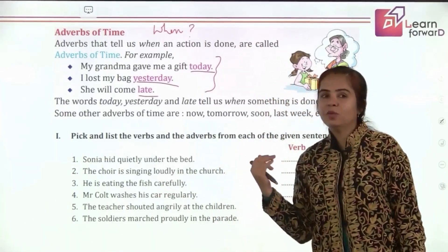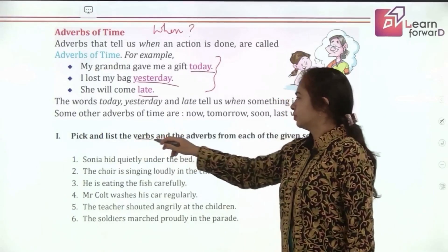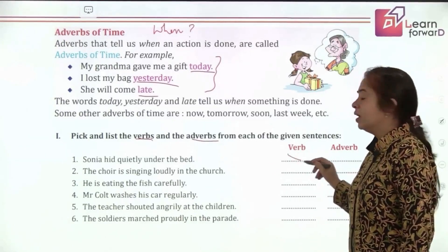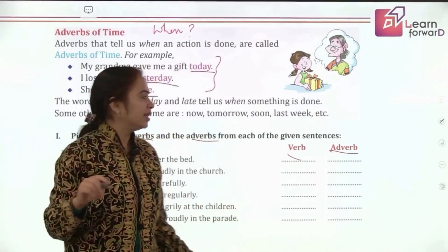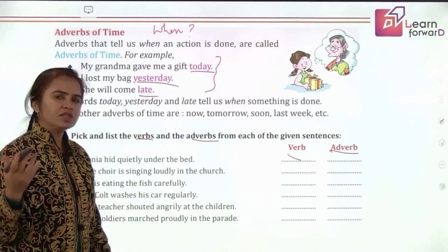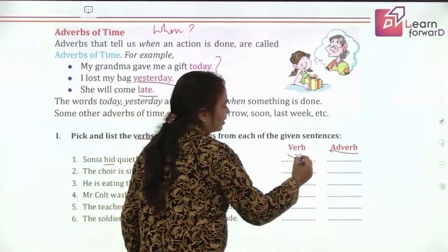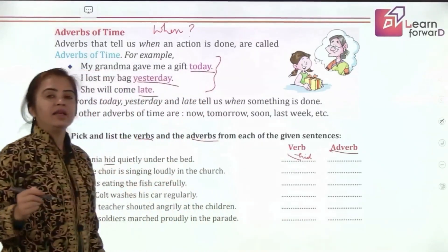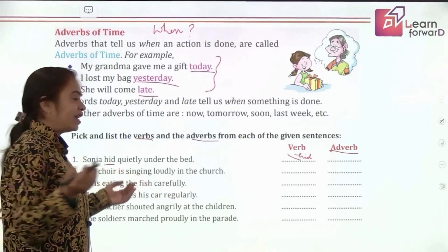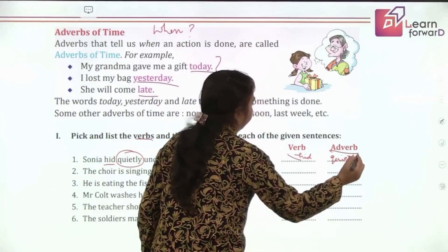I hope you've understood adverbs. Let's see through this exercise — pick and list the verbs and adverbs from each sentence; two columns are given, one for verb and one for adverb. First sentence: Sonia hid quietly under the bed. The action is 'hid' — to hide, in past tense. How did she hide? Quietly.